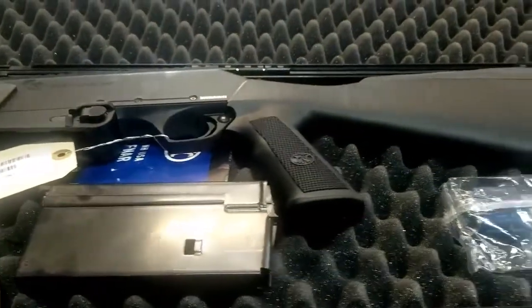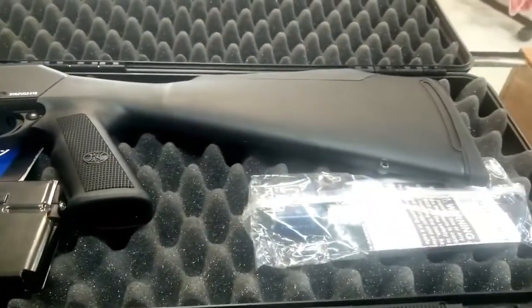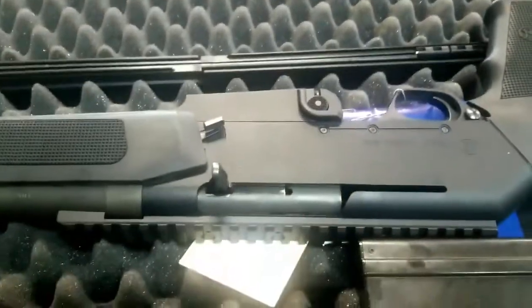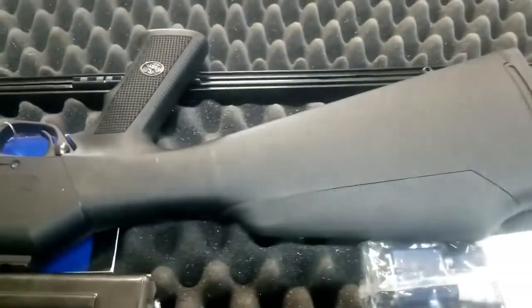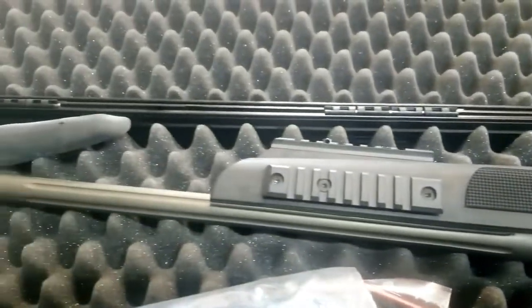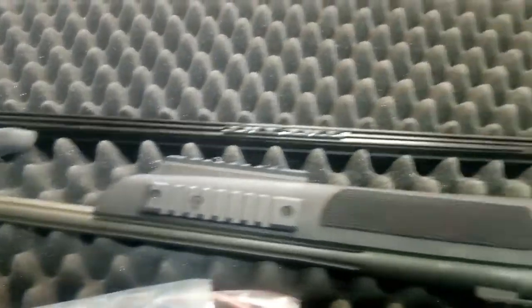It comes with a 20-round magazine and comes with a lock. These are super hard to find. Don't forget to like our Facebook and check out our website at MarchOutdoors.com.